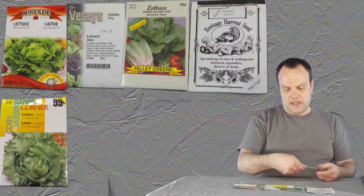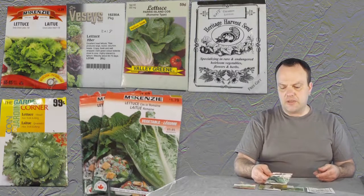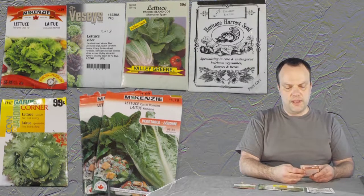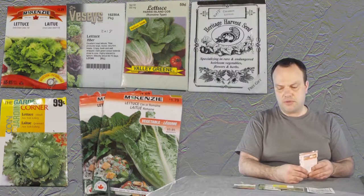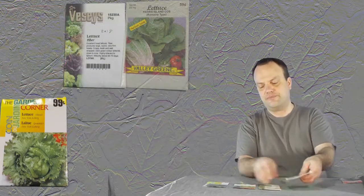These other two packets are a romaine lettuce from a local store. There's no actual named variety on it, so I'll probably just throw out these seeds. Cimarron was actually a complimentary free gift from Ereti Jarvis seed.